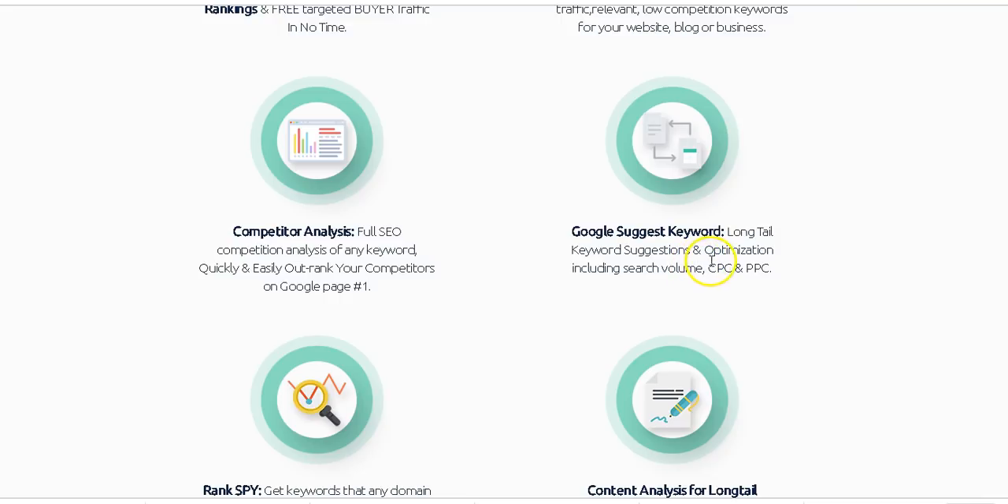Another feature I like is Google suggestion keywords — it gives you long-tail keyword suggestions including the search volume, cost per click, and PPC data. Long-tail keywords are very easy to rank for, and it will also show you whether those keywords have a cost per click and how much people are paying for them on Google, so you can know whether those keywords are profitable or not.